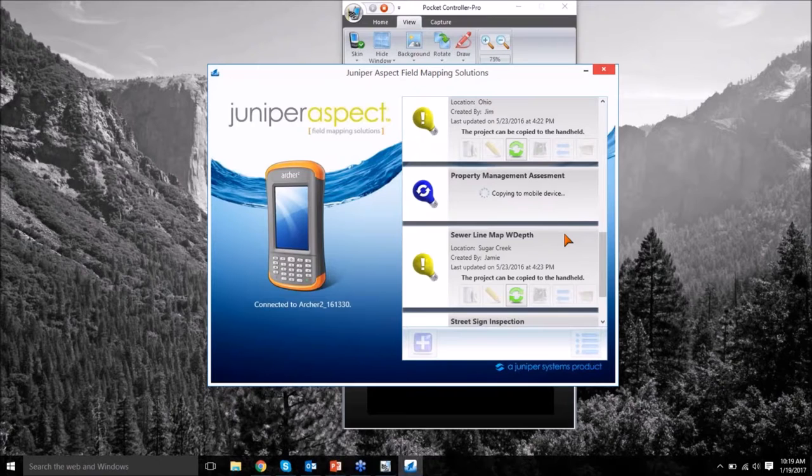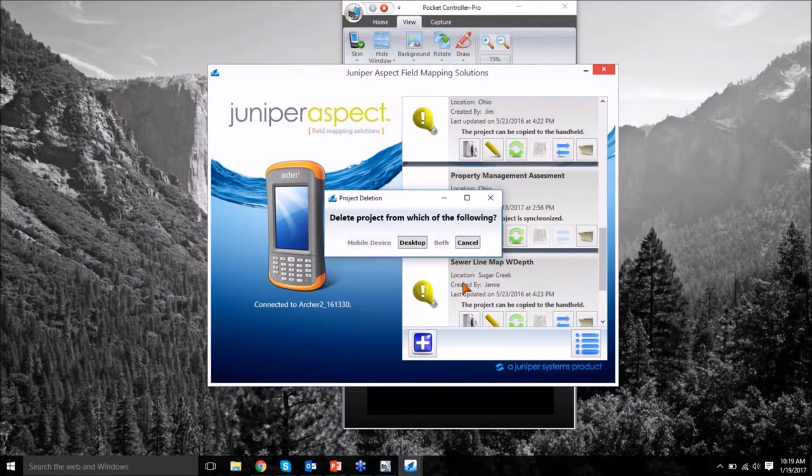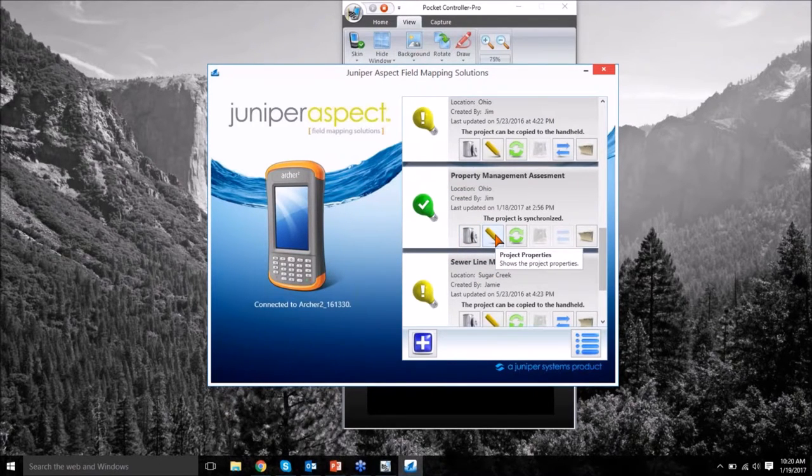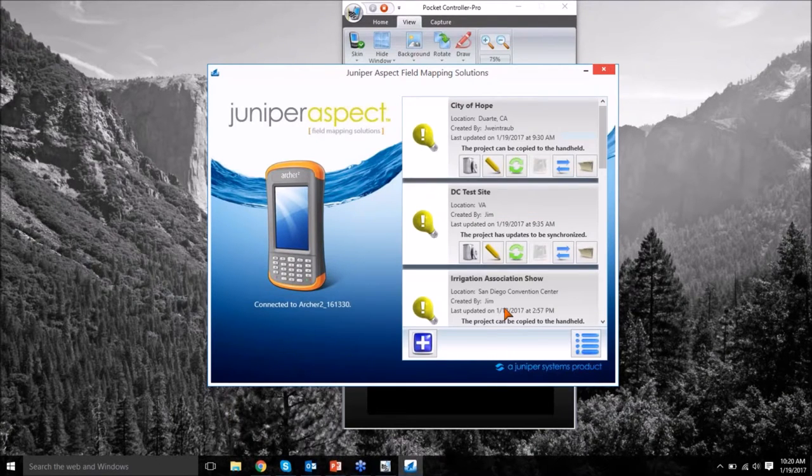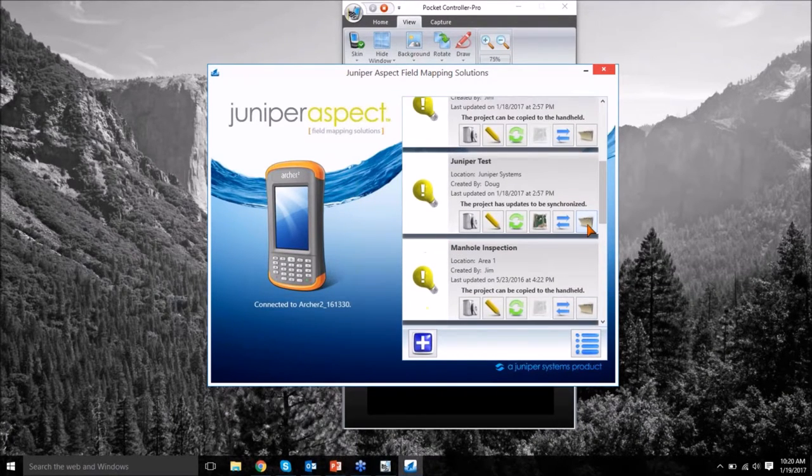The synchronization is communicating back and forth between the desktop software and the handheld to make sure all data is the same on both sides — pretty straightforward. There's a trash button to delete a project from the desktop or from both. You can edit properties like project name, who created it, and job number. There's also a button here where you can download a base map to the handheld. Let's jump into the project we've been working on.